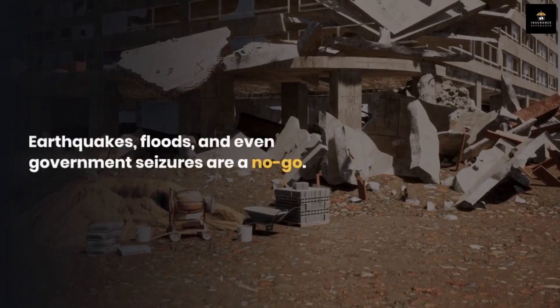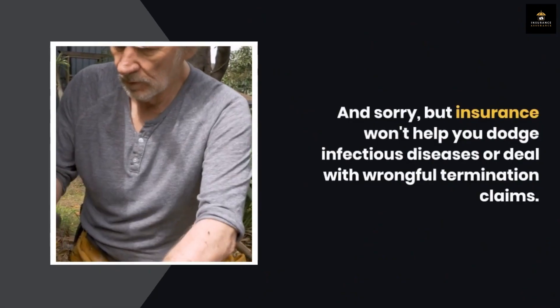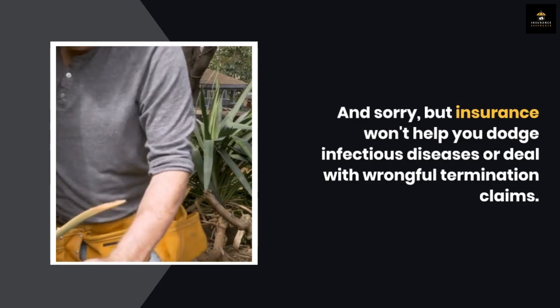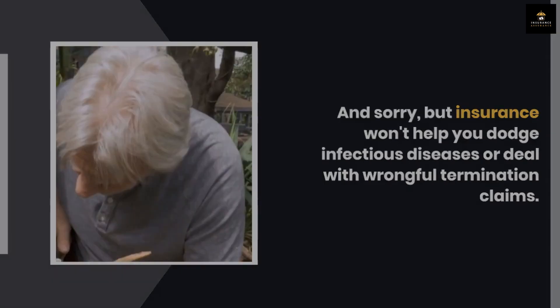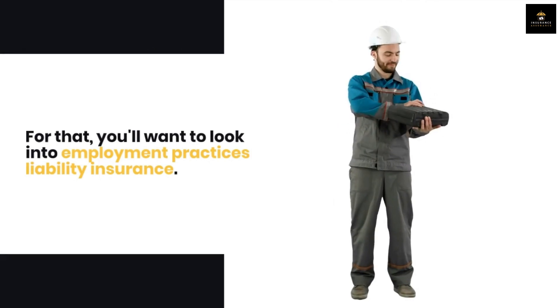Earthquakes, floods, and even government seizures are a no-go. And sorry, but insurance won't help you dodge infectious diseases or deal with wrongful termination claims. For that, you'll want to look into Employment Practices Liability Insurance.